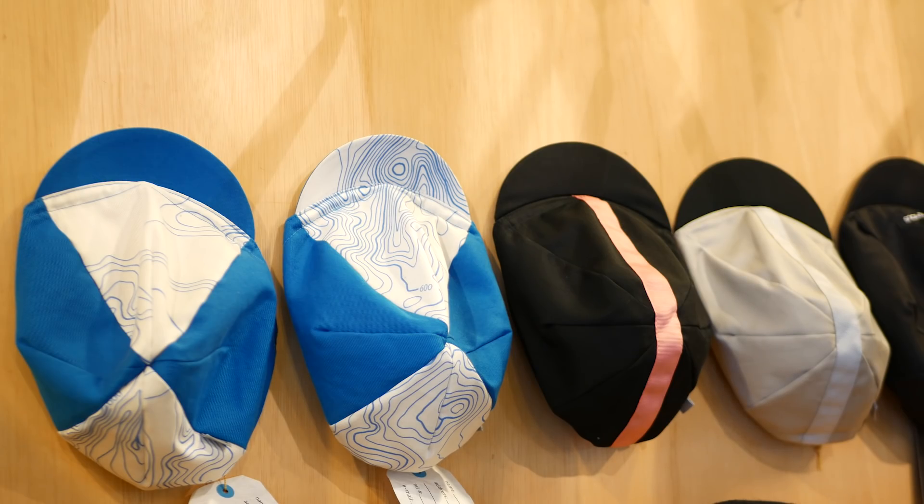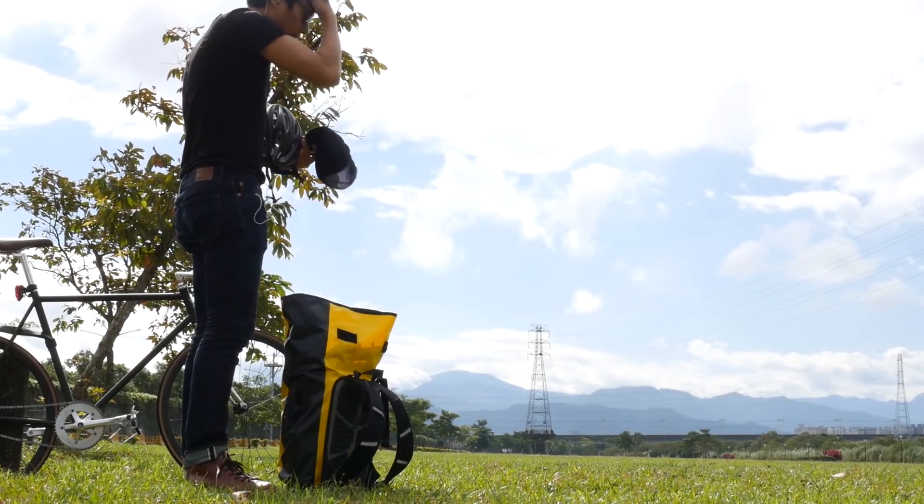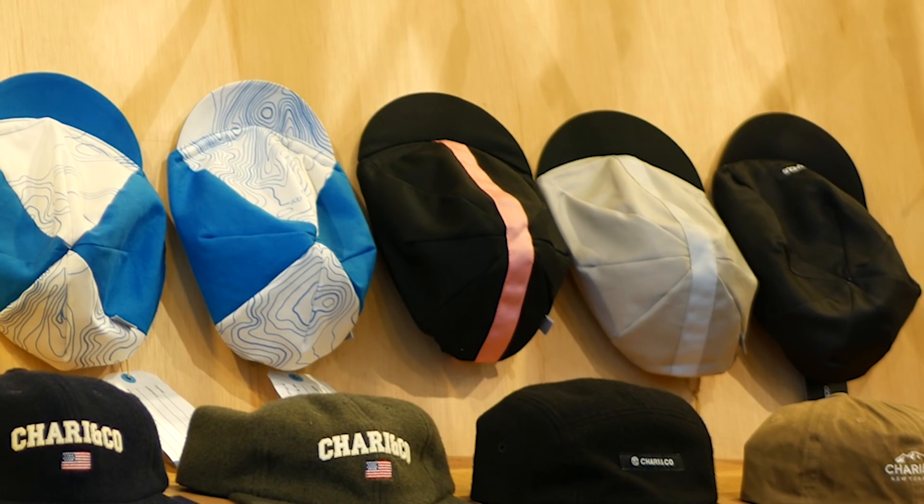At number two on our list is the humble cycling cap. They keep the sun, rain, and sweat out of your eyes during rides, and at least for me, they keep my hair more in check. It's nice to have a few on hand because they can get really gross after as little as one ride. There are tons of designs to choose from, so your loved one can proudly represent anything from their favorite bike brand to their favorite beer brand. I wear a cotton Pace cycling cap because it was affordable on Amazon, is a solid color with no visible logos, and does its job. Cycling caps range from $15 to $20, or $40 and up if you want a custom cycling cap.